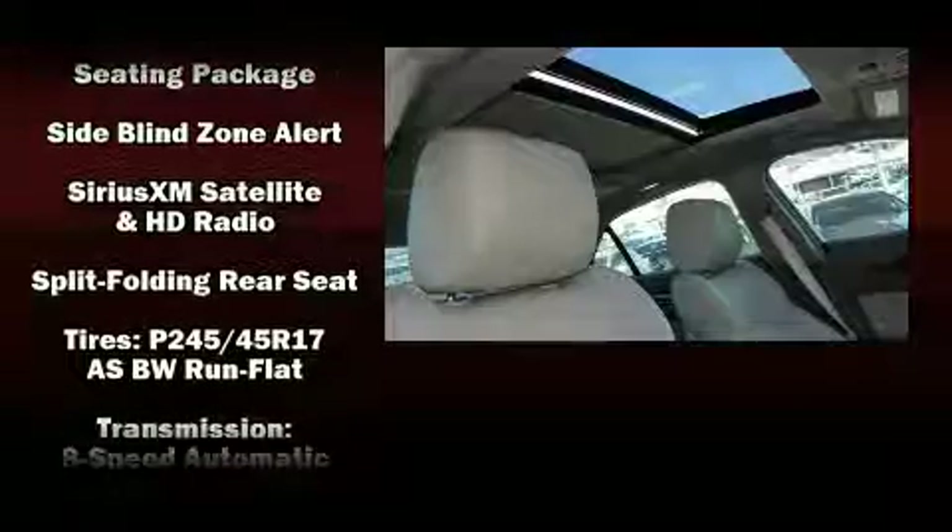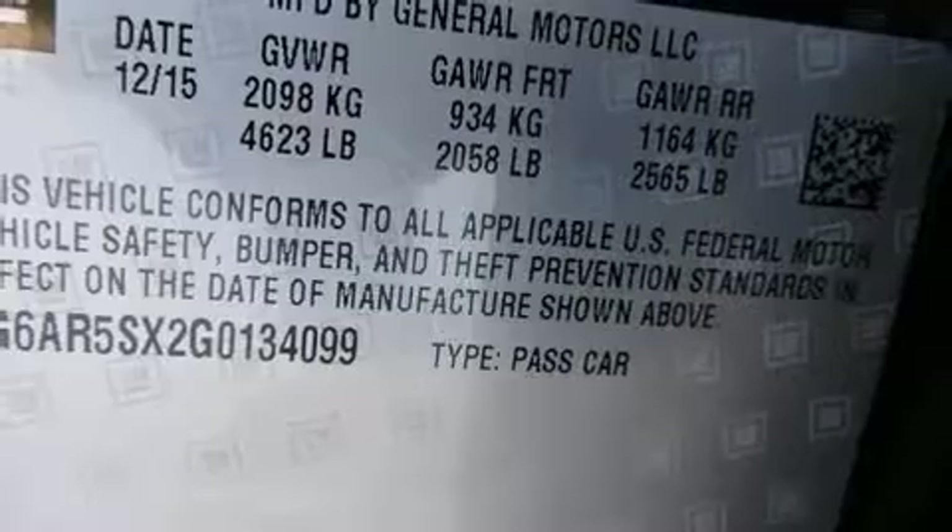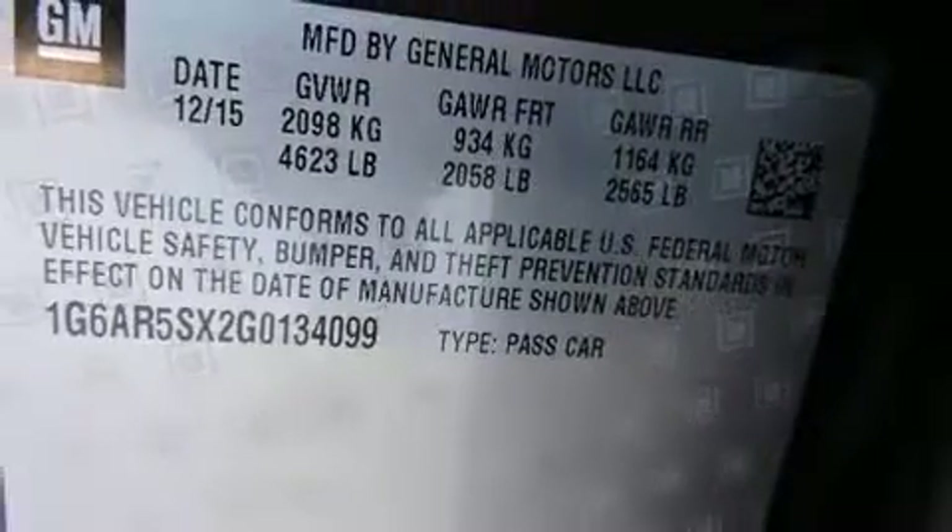Safety equipment has been integrated throughout, including an anti-whiplash front head restraint, a security system, OnStar, and four-wheel disc brakes with ABS. For added security, dynamic stability control supplements the drivetrain.